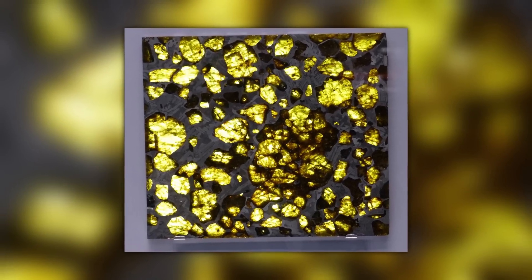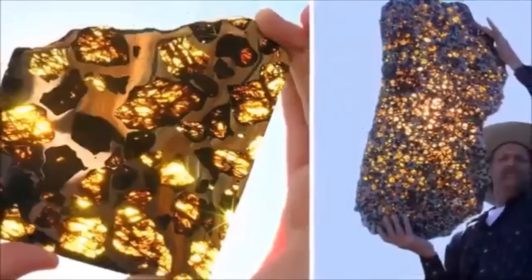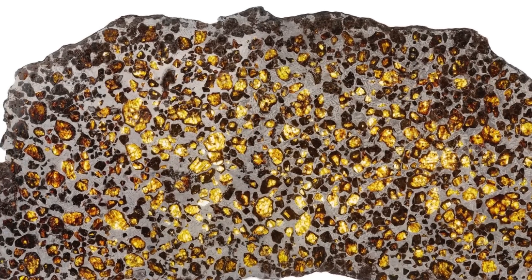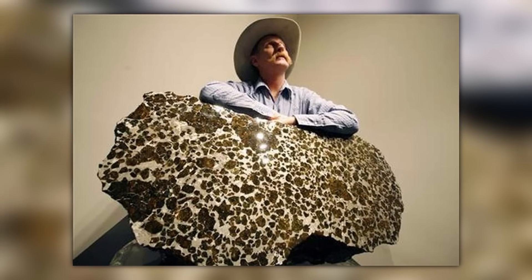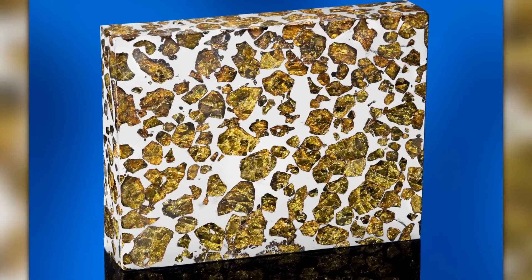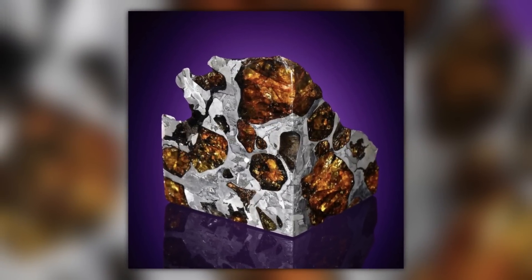Sometimes treasure simply falls out of the sky. The Fukang meteorite looked like any other lump of space rock when it landed in the Chinese Gobi Desert, but when it was discovered and cut open in the year 2000, it revealed a gleaming honeycomb internal structure like nothing on earth. The translucent crystals are made of olivine and they sit in a web of nickel iron. When the sun shines through sliced off layers of the rock, it gives off an impression like looking through a stained glass window. It would have been nice if the people who found it had kept it in one piece, but it's been cut into bits and sold off a chunk at a time to the highest bidder.